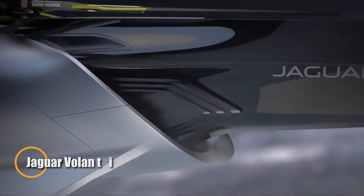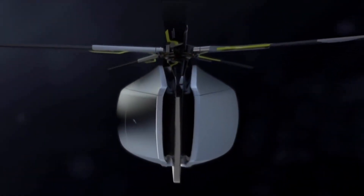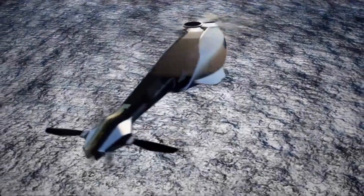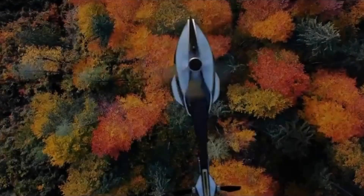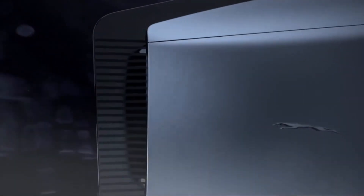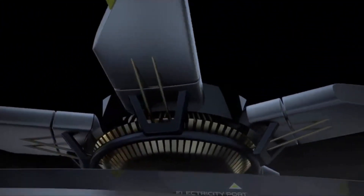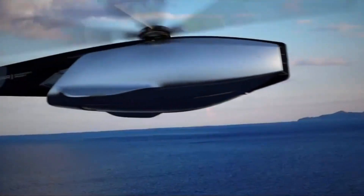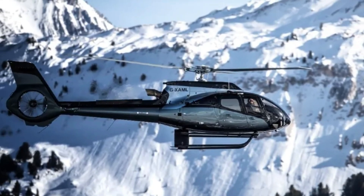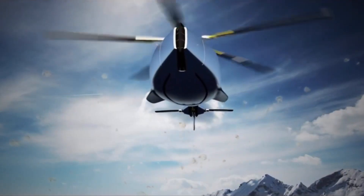The Jaguar Volantai represents a groundbreaking leap in aviation as a futuristic eVTOL aircraft. Powered by electric motors, this innovative helicopter is designed to minimize emissions and noise pollution, ensuring a quieter and more eco-friendly flight experience. Its distributed propulsion system enhances both stability and safety, making it a reliable choice for various aerial missions. Featuring autonomous capabilities and constructed with sustainable materials, the Volantai is a versatile solution for the future of air travel. Its modular design allows it to be easily adapted for different purposes, from search and rescue operations to cargo transportation.